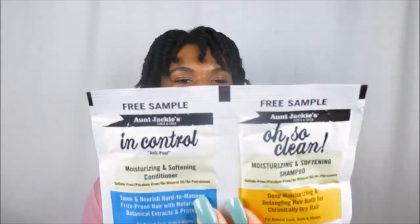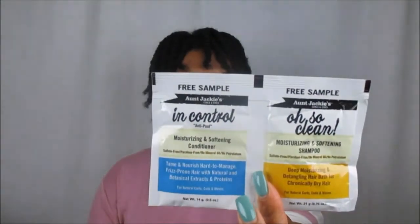From what I think is a different Aunt Jackie's collection, we got the In Control Anti-Poof Moisturizing and Softening Conditioner, and the Oh So Clean Moisturizing and Softening Shampoo. I love these dual packets — they're perfect for when you're traveling or on vacation and don't want to deal with big containers or condensing products down. Very convenient.